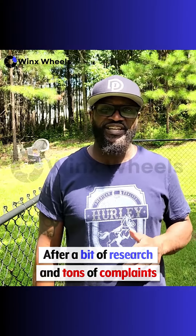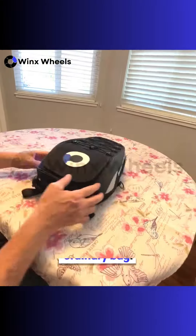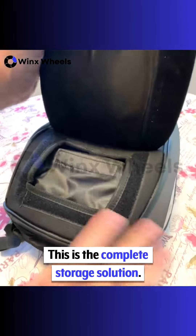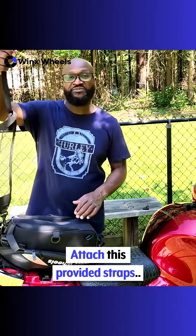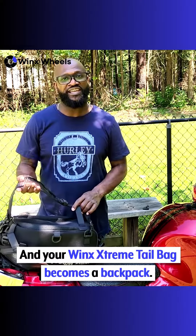After a bit of research and tons of complaints, my wife bought me this — the Wint Extreme Tail Bag. This is no ordinary bag. They built this with us bikers in mind. This is the complete storage solution, and this may be the best part: attach the provided straps and your Wint Extreme Tail Bag becomes a backpack. Super convenient.